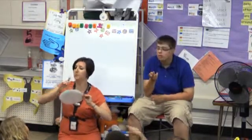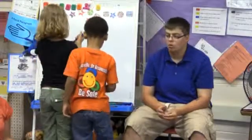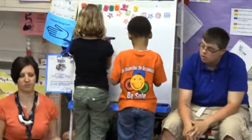Five. Seven. Alright, hard one. All eyes on me. Ready? Five. Five. Oh, I know.